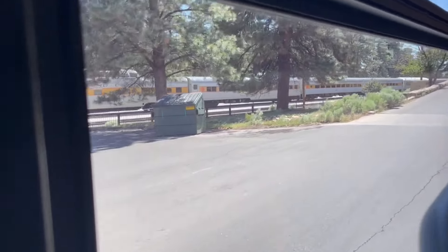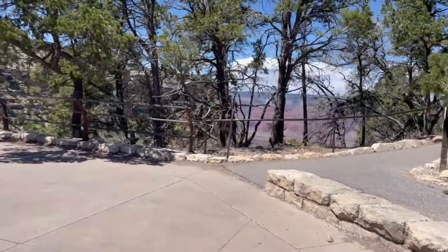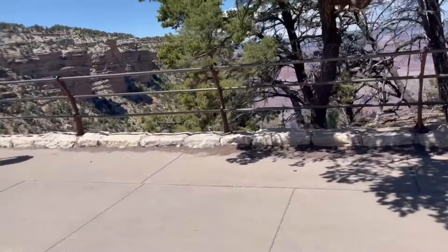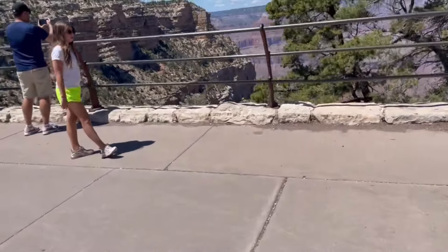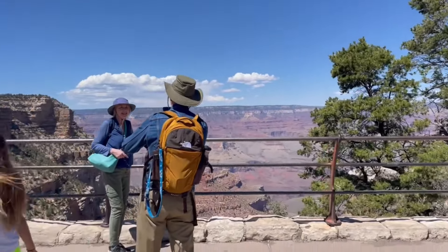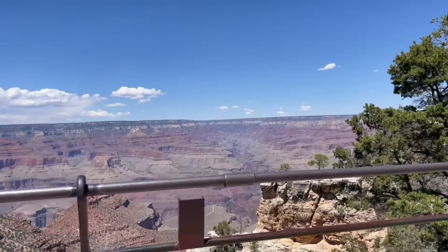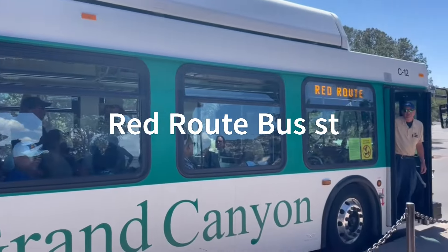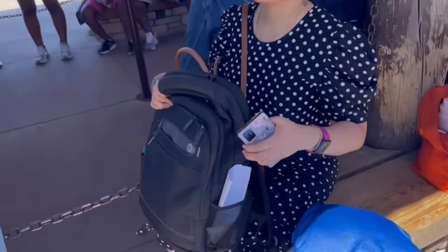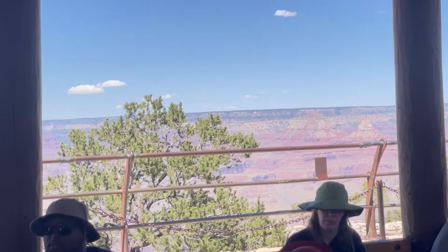This is our first view of the Grand Canyon — wow! What can you say about the Grand Canyon? Words don't justify it — they're completely new. There are no words to describe this.